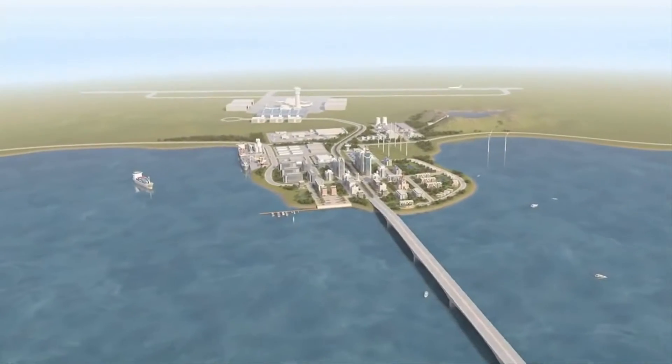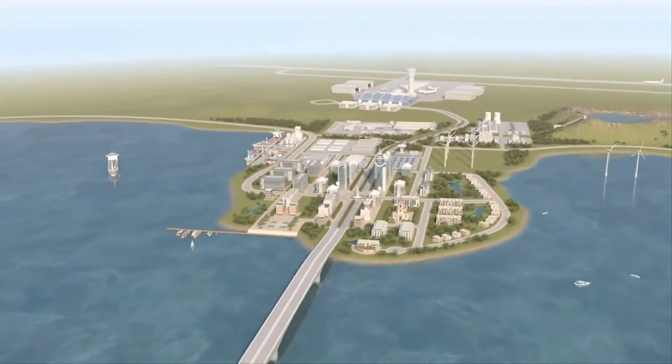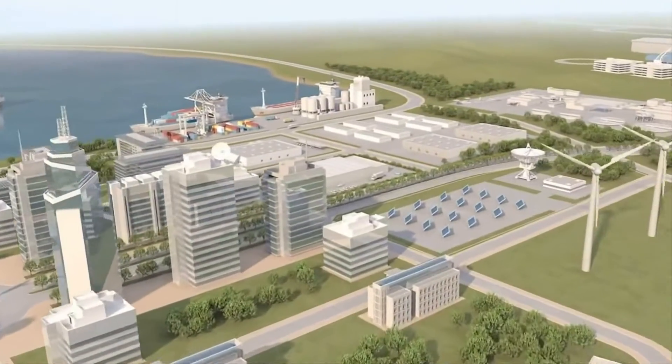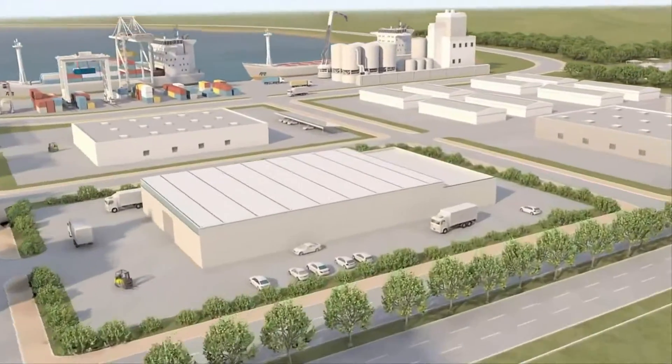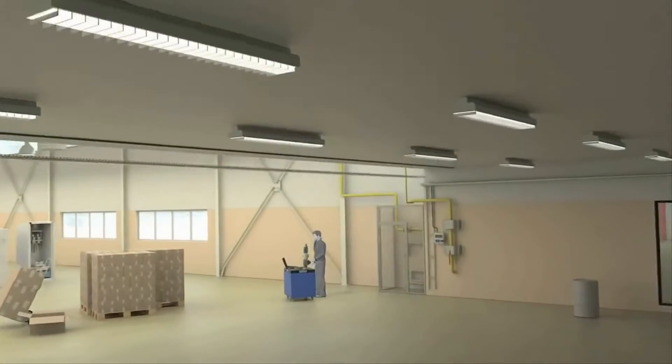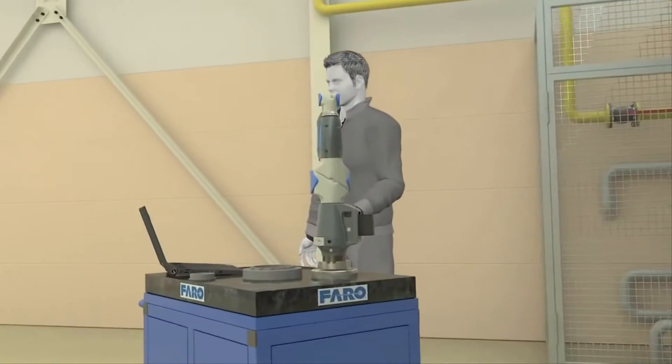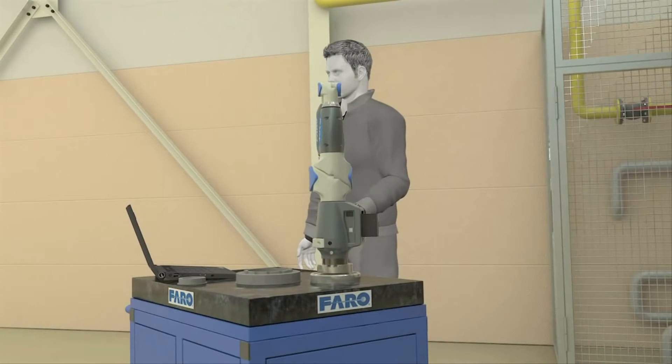Taking the world from 2D to 3D, Ferro is a global technology company that develops portable 3D measurement and imaging solutions. Ferro's commitment extends well beyond product performance and constant innovation. With Ferro, you have 3D measurement peace of mind.